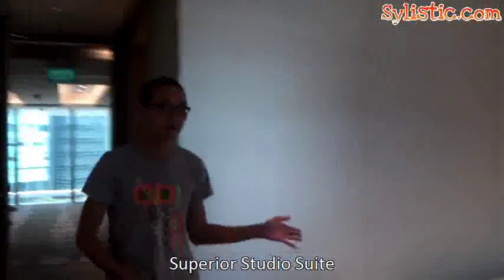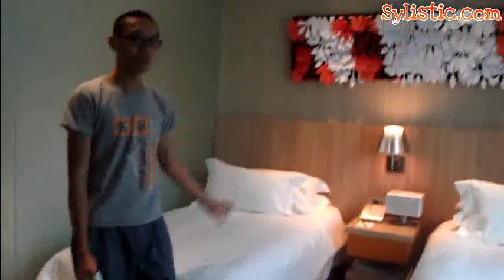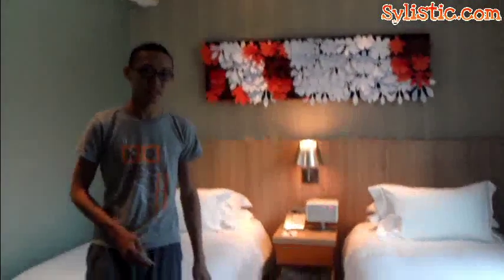The Studio Superior has a twin-size bed configuration that you can see on your left, together with a double bed configuration which has a very cushiony setup with many pillows for you to relax and unwind during your stay here at Capri by Fraser. The beds are guaranteed to be very bouncy and comfortable.